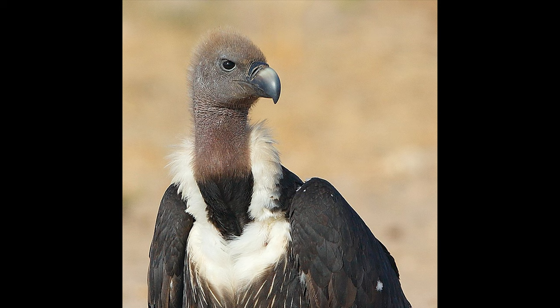The white-rumped vulture is named after the white rump. Although they feed on carrion, these vultures can be cannibals that sometimes feed on dead vultures, especially their own kind.